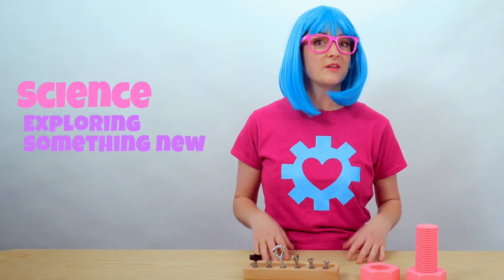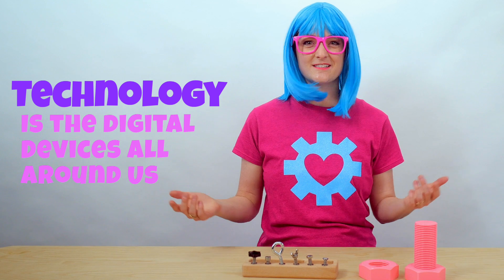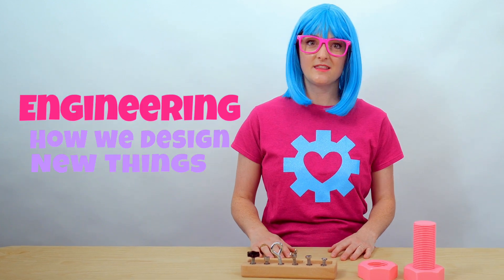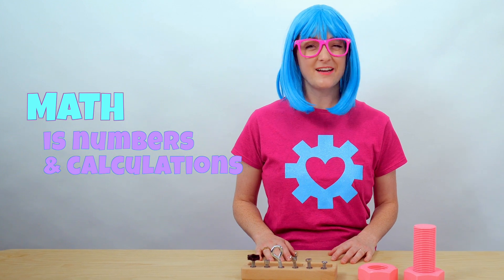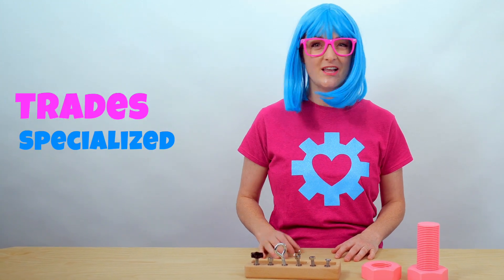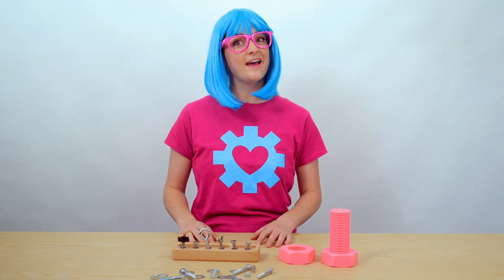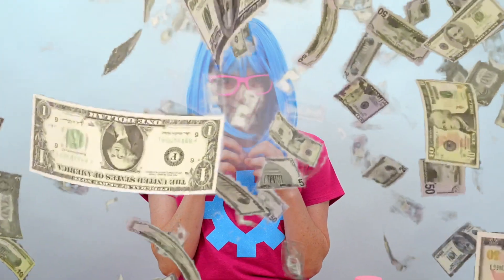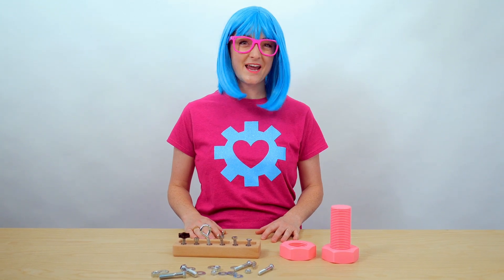Science is exploring something new. Technology is all the digital devices all around us. Engineering is designing things. Math is all the numbers and calculations we need to do just about anything. And trades are specialized, hands-on jobs. STEMS careers are really fun and they make lots of money, but not many people know about them. So come on, let's learn all about STEMS.